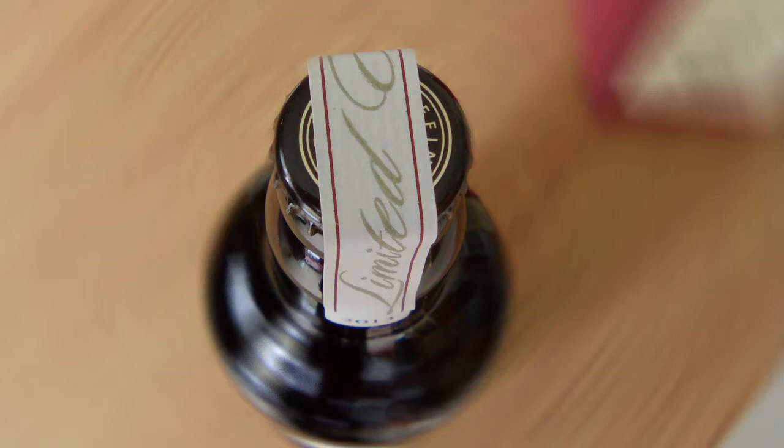8.5% alcohol by volume, with a nice limited edition seal. How would you call this? Seal, yeah. Let's break the seal, because we need to have a little look at the crown.